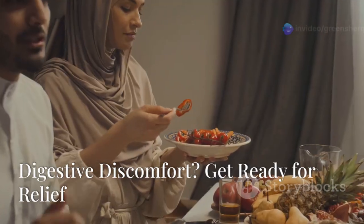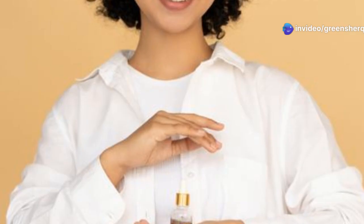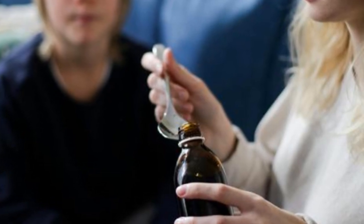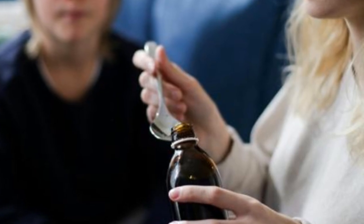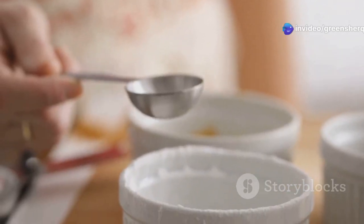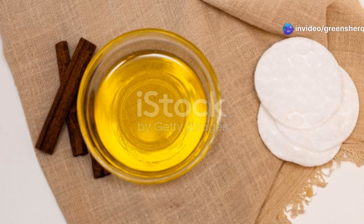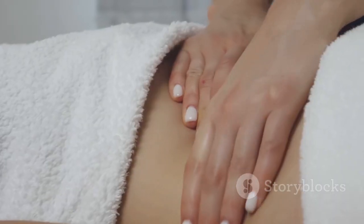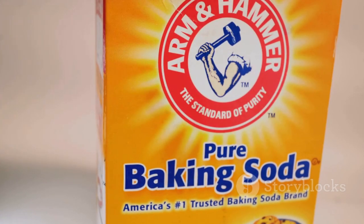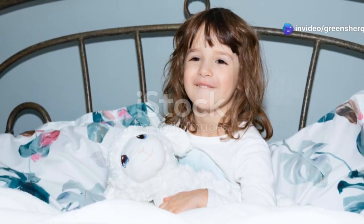Let's talk about digestion. If you're struggling with occasional digestive discomfort, this mixture might just be your new best friend. Castor oil, taken internally, has a natural laxative effect, helping to get things moving. Start with a teaspoon in the morning on an empty stomach and adjust the dosage as needed. For topical relief, mix a tablespoon of castor oil with half a teaspoon of baking soda and gently massage it onto your abdomen. The baking soda helps neutralize any excess acid while the castor oil soothes and relaxes the digestive tract.